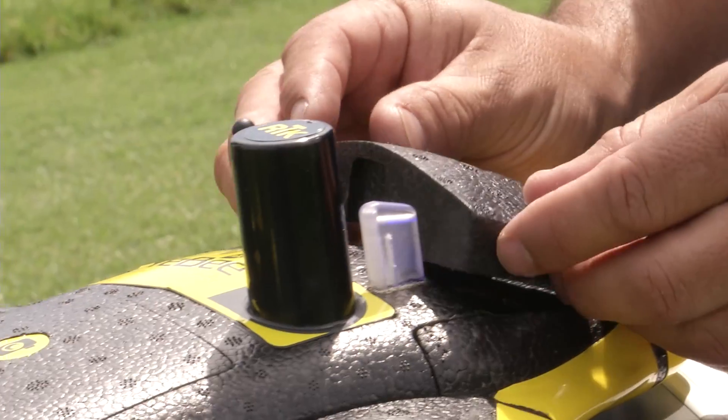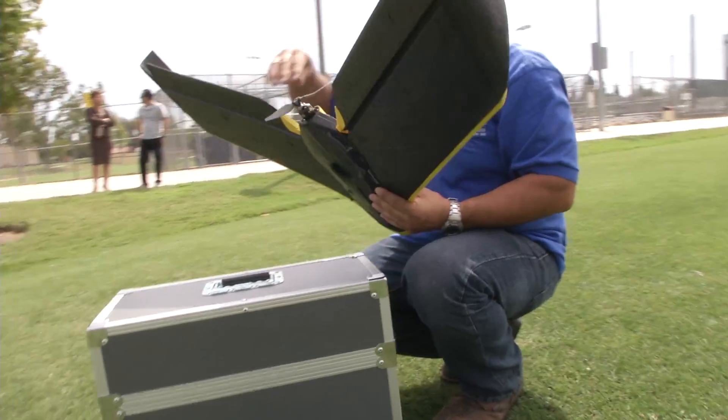Check. Camera's in. Battery. Got power? Yes. Just sit on the landing point.